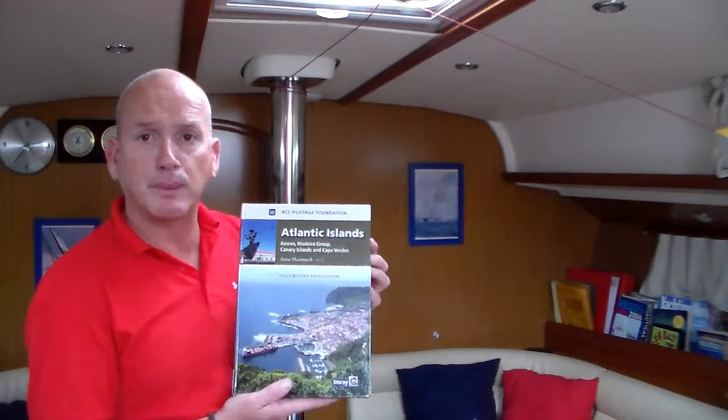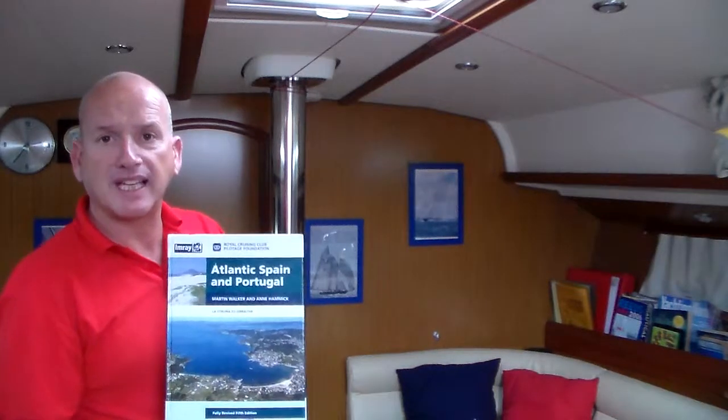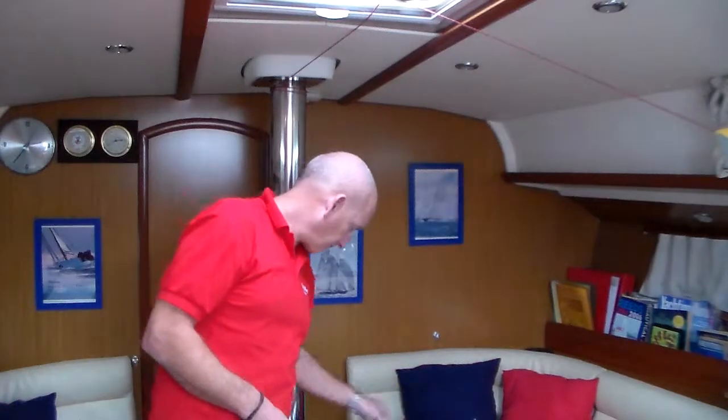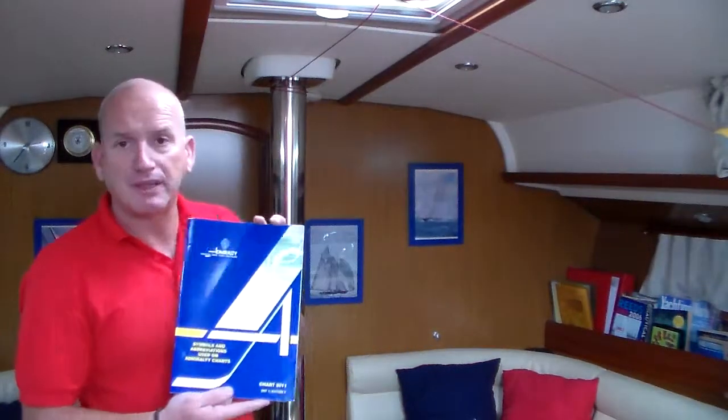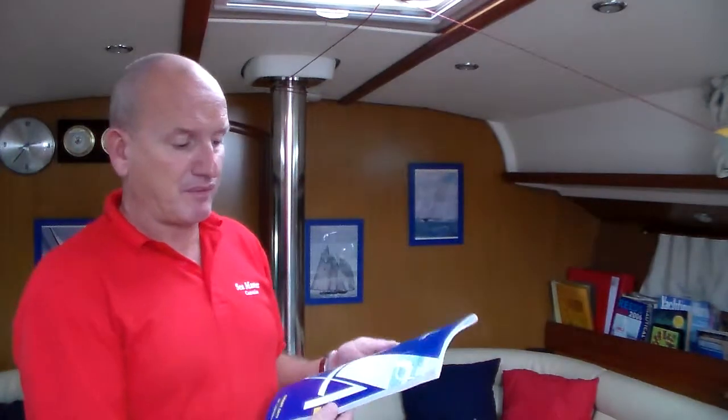Pilotage books — the Atlantic Islands book here gives us all of the local information we require, and then pilots for larger areas as well if we're sailing in bigger areas, which makes sense.